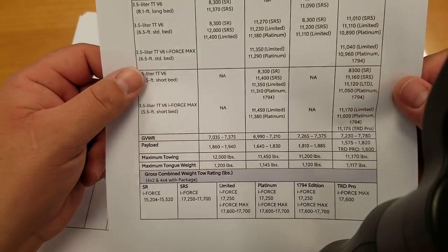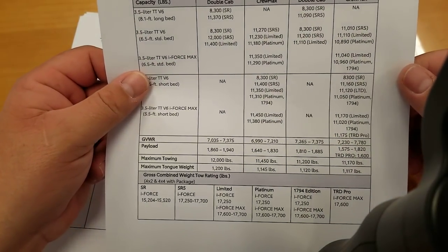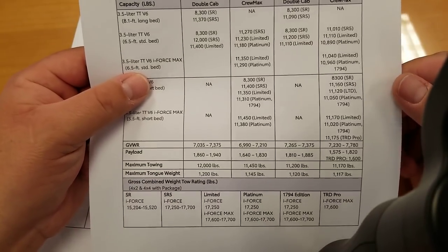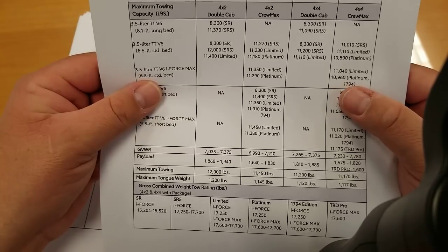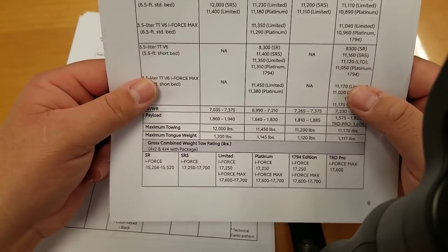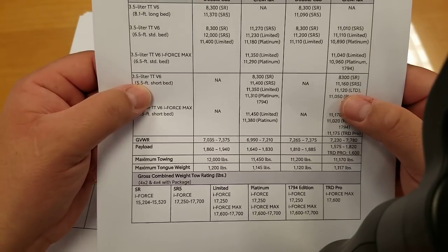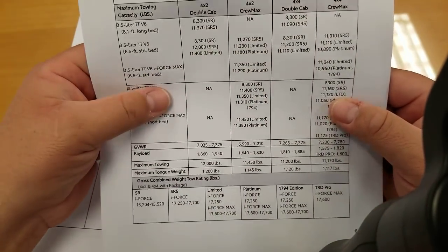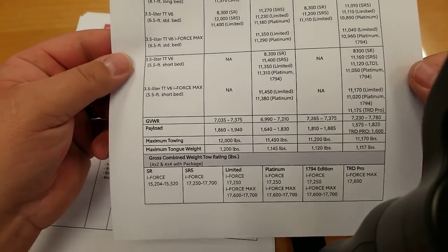For iForce Max: 4x2 limited gives you 11,350; standard bed platinum is 11,290; crew max limited on 4x4 is 11,040; four-by-four platinum is 10,960. You lose a little towing capacity with four-wheel drive. The five-and-a-half-foot short bed is not available on the double cab — you can see the NA designation there. All towing numbers are really good.